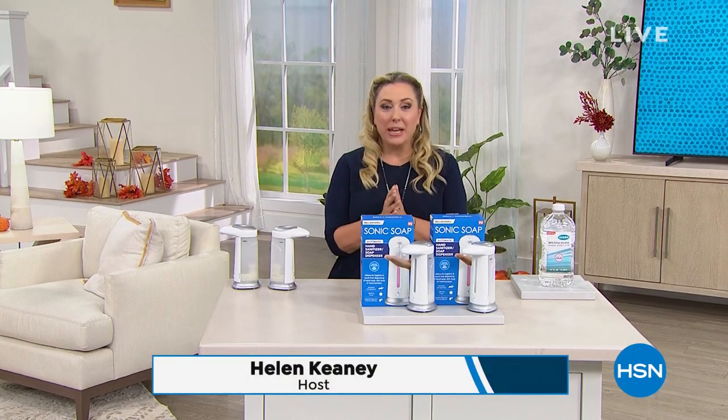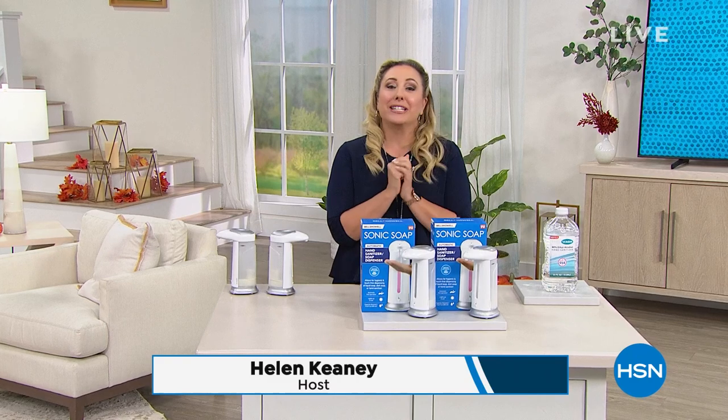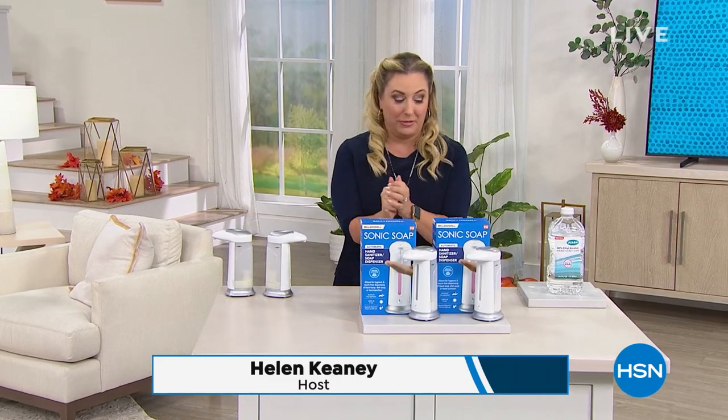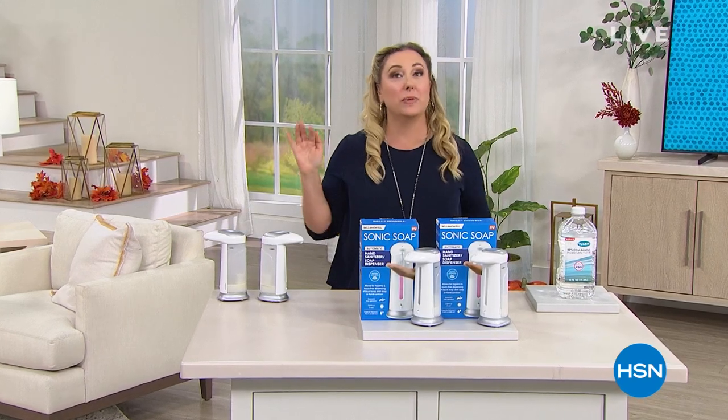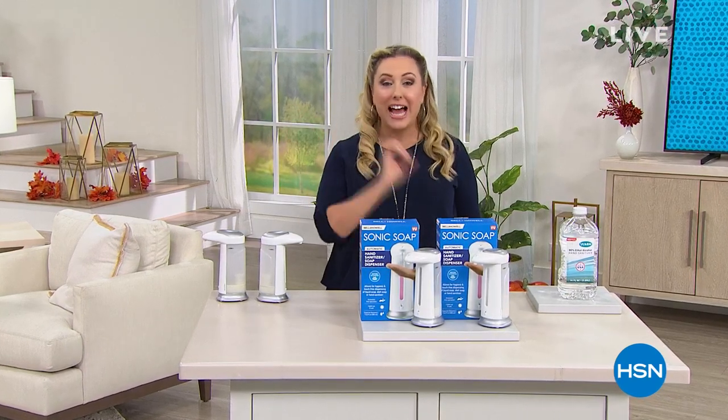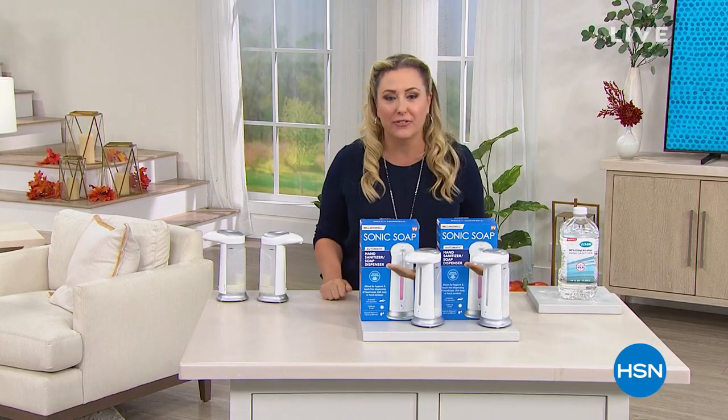Hi everybody. I'm so glad you're watching HSN. My name is Helen Keeney. Keep shopping for our today's special from Nutrisystem — I'm so excited for those of you who are taking that journey. We're going to be talking about health through this entire hour in so many different ways.